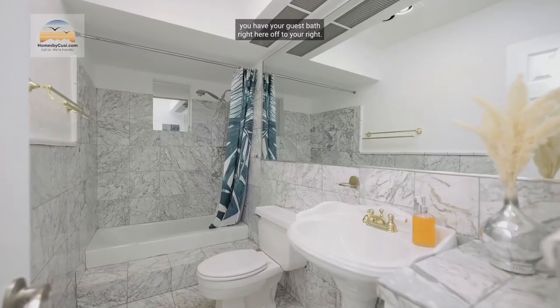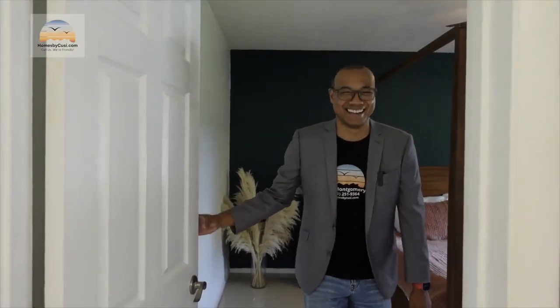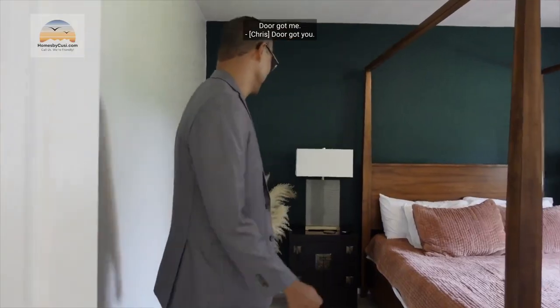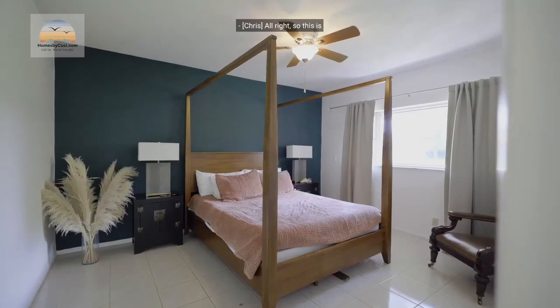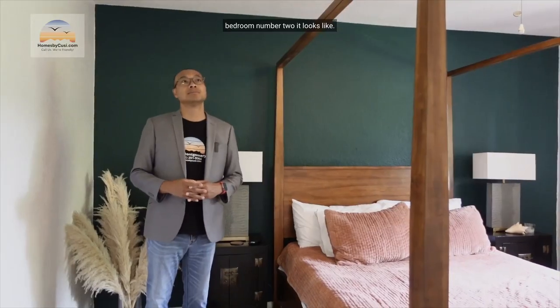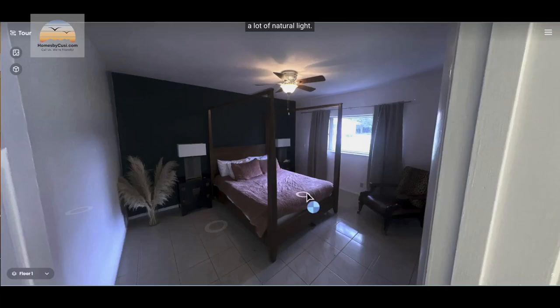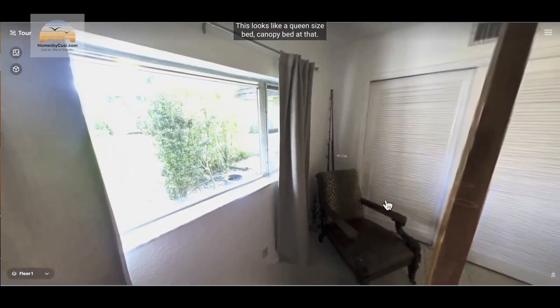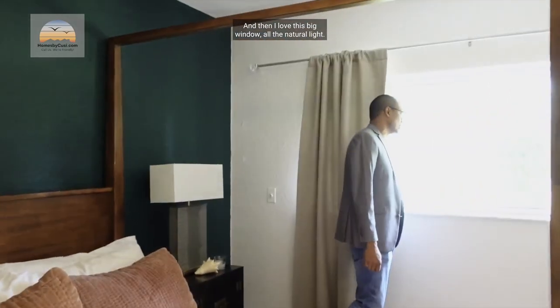As you walk through the hall you have your guest bath right here off to your right, and we're going to continue on to the guest bedroom. This is bedroom number two — again tall ceilings, very large room, a lot of natural light. It looks like a queen size canopy bed, and I love this big window with all the natural light.